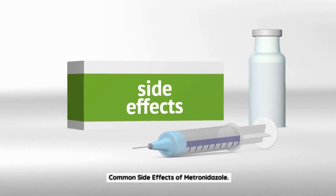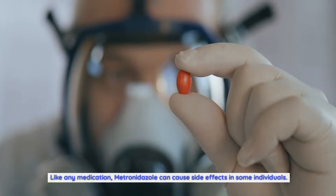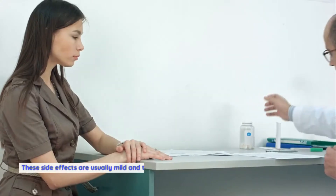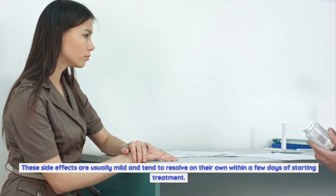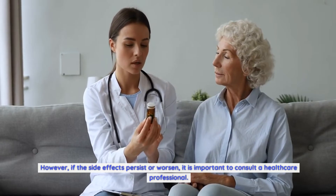Common side effects of metronidazole: like any medication, metronidazole can cause side effects in some individuals. The most common side effects include nausea, vomiting, diarrhea, and a metallic taste in the mouth. These side effects are usually mild and tend to resolve on their own within a few days of starting treatment. However, if the side effects persist or worsen, it is important to consult a healthcare professional.